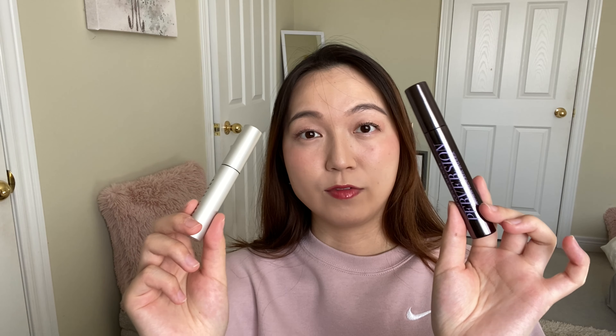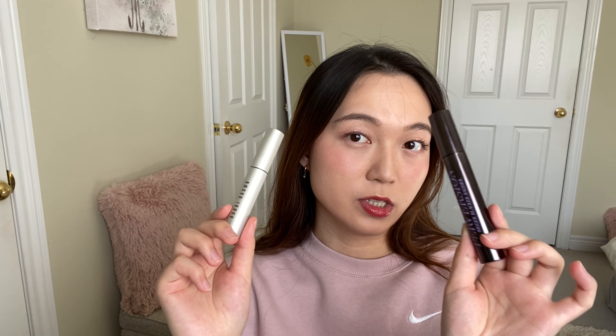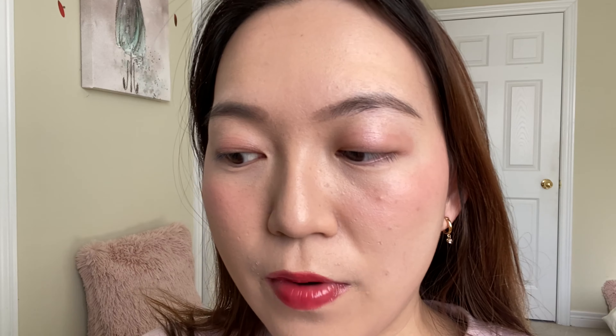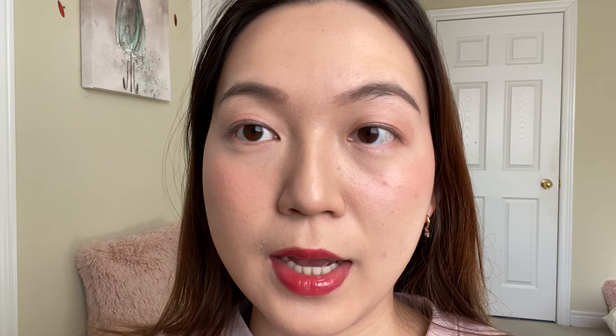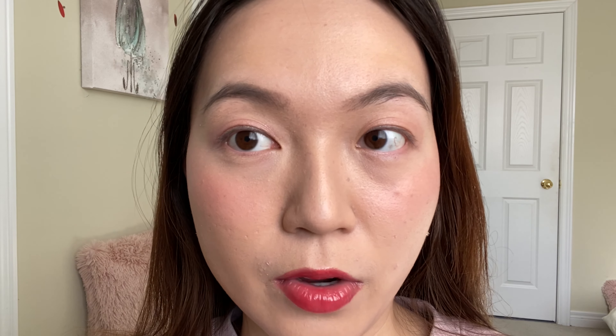This mascara has been one of the hot mascaras in the Bobby Brown brand. It's rated 4.4 out of 5 stars on Sephora, which is very high — even higher than this mascara here. As a spoiler, in my previous video I really enjoyed using the Urban Decay mascara and was very surprised by how long it lasted. This one didn't have too high of a review, so that's just something to keep in mind.